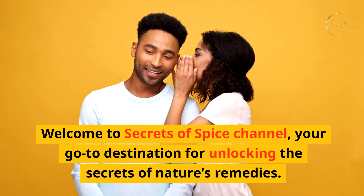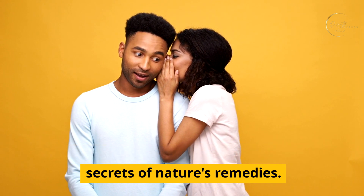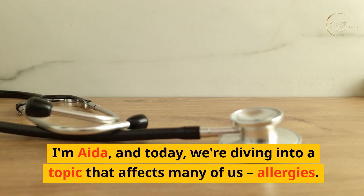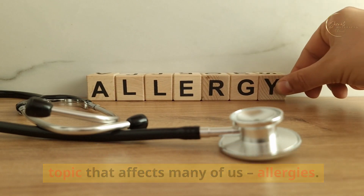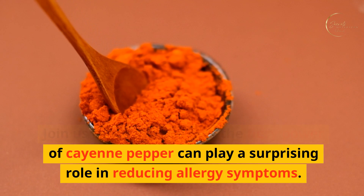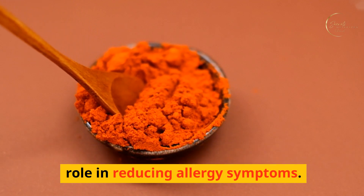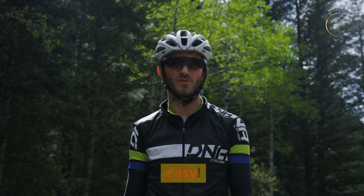Greetings, health enthusiasts! Welcome to Secrets of Spice Channel, your go-to destination for unlocking the secrets of nature's remedies. I'm Ada, and today we're diving into a topic that affects many of us—allergies. Join us as we explore how the fiery power of cayenne pepper can play a surprising role in reducing allergy symptoms. Stick around for a soothing recipe that might just become your go-to elixir during allergy season. Let's get started on the path to Breathing Easy.